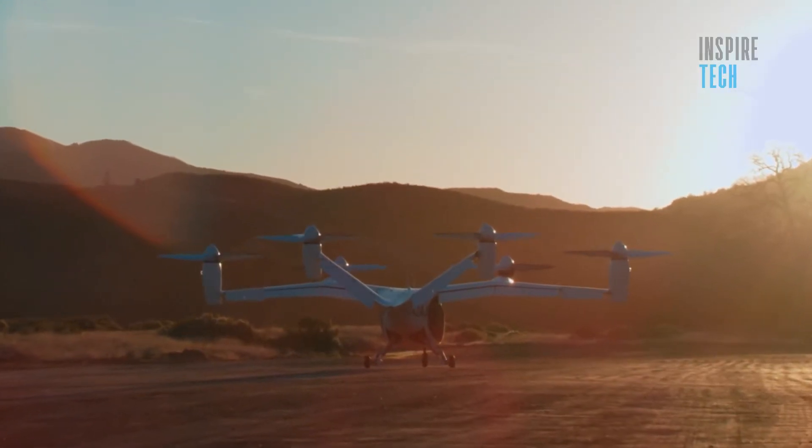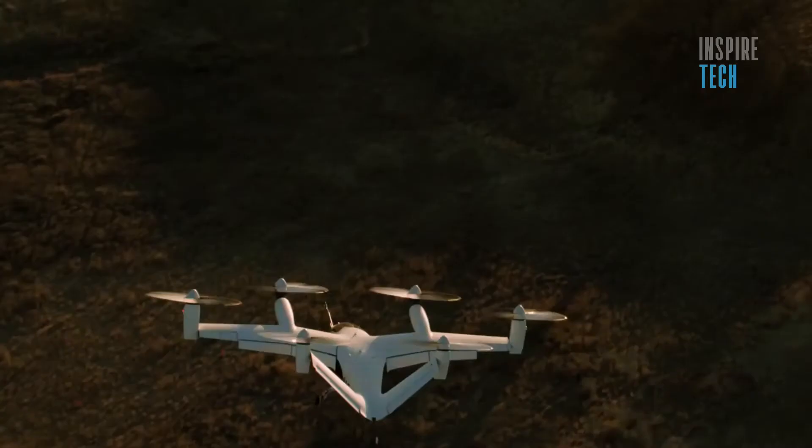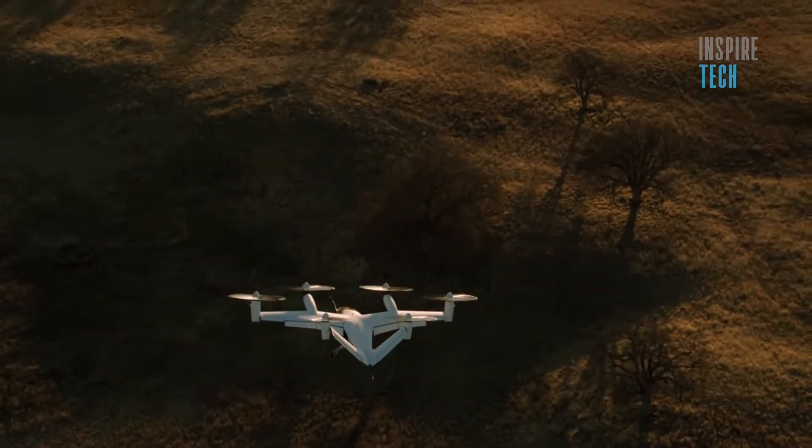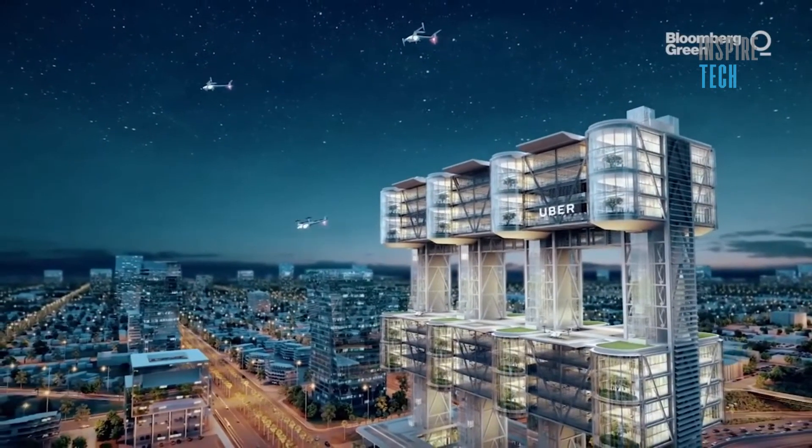The aircraft, which is powered by six electric motors, can reach top speeds of around 200 miles per hour, according to the company. Most civilian helicopters have a top speed of around 160 miles per hour.